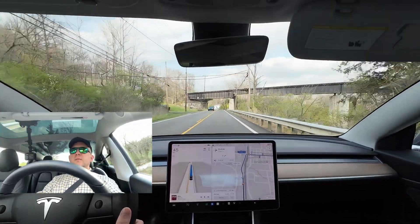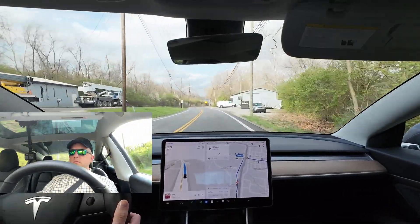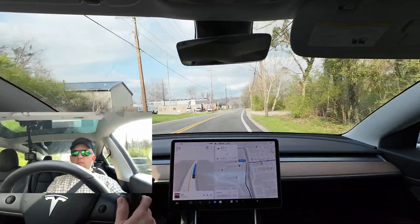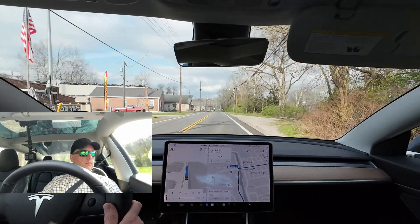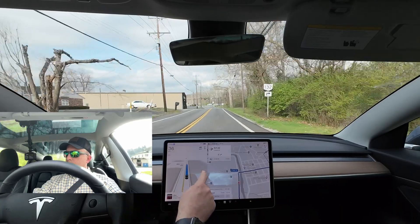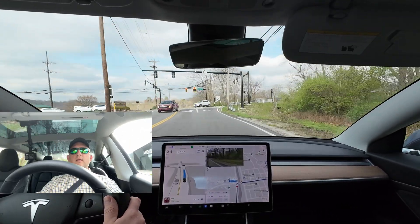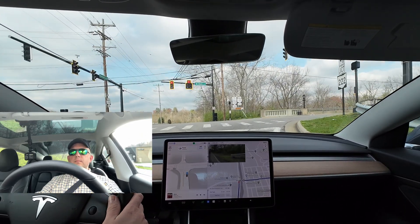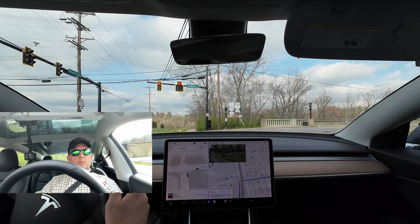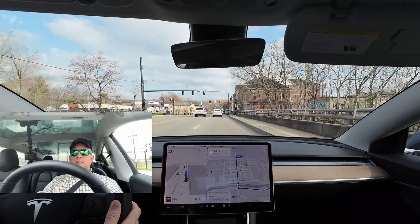We've got some pedestrians — covering the brake. They are off the side of the road. Coming up to a traffic light. We have a green arrow — will it see that? Yellow, red. Stopping here. Creeping up. It's turning right on red. It's pretty amazing.